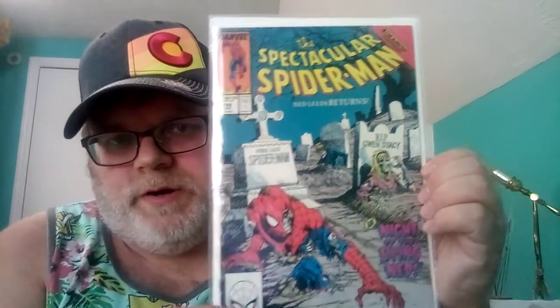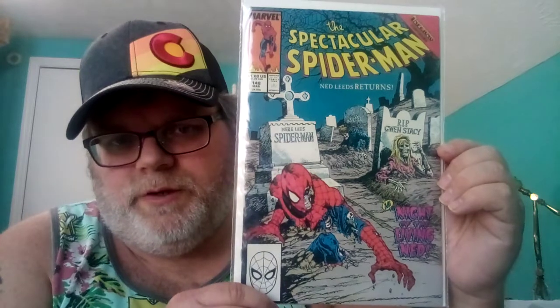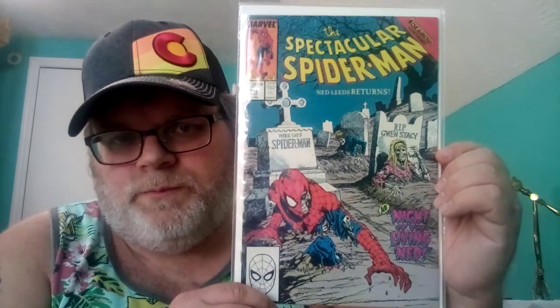The next one is Spectacular Spider-Man #148 — I think this is one of the few books from the 80s with an actual zombie cover. It says 'Tombstone' and 'Rest in Peace, Gwen Stacy,' so you've got a Gwen Stacy zombie and a Spider-Man zombie. It's probably one of the coolest ones right here.